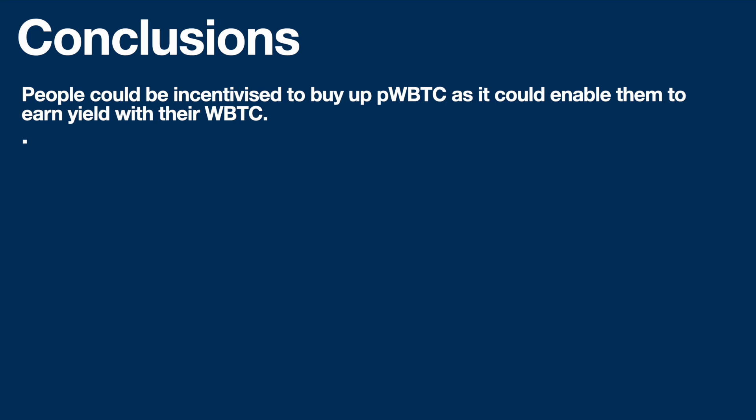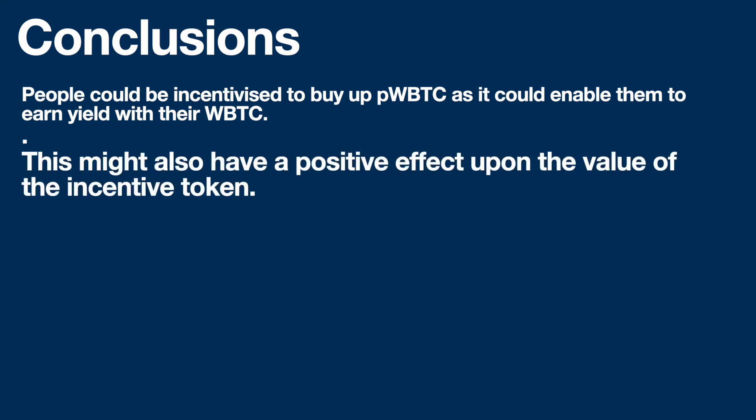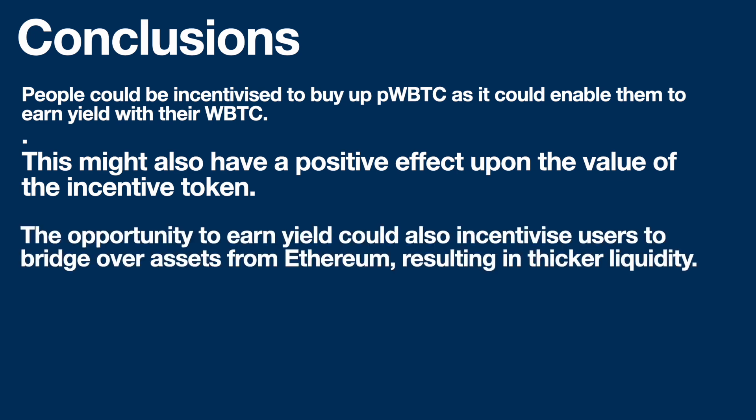In conclusion, people could be incentivized to buy up Pulse Wrapped Bitcoin as it could enable them to earn yield with their Wrapped Bitcoin. This might also have a positive effect on the value of the incentive token — though this is pure speculation and I may be wrong. The opportunity to earn yield could also incentivize users to bridge over assets from Ethereum, resulting in thicker liquidity, which means less slippage and makes it a better platform to trade on — a win-win.